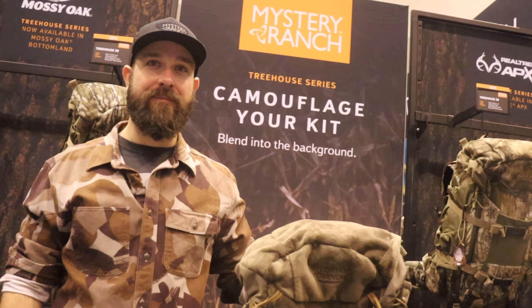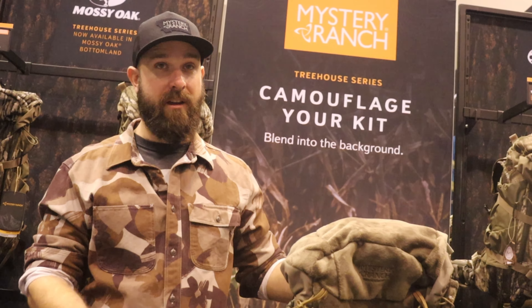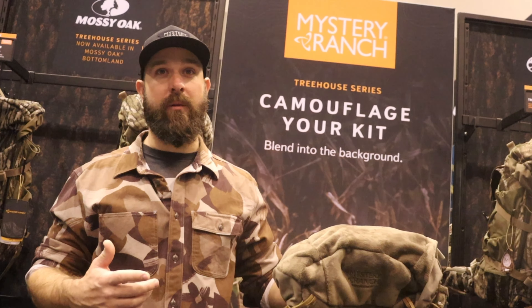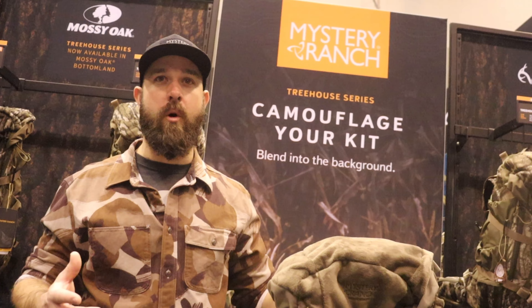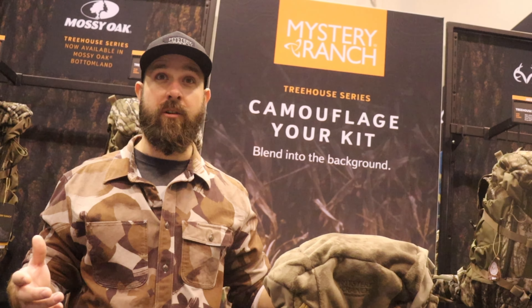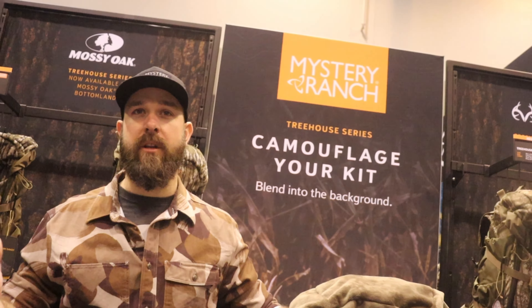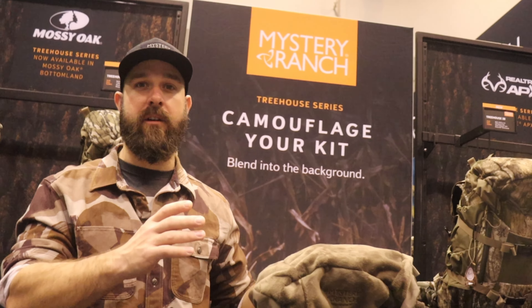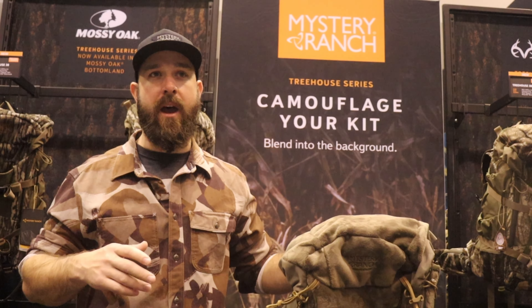Hey, my name is Alex from Mystery Ranch. I want to talk about the Treehouse 38 — one of our best-selling whitetail packs. This is really popular with public land guys, guys that hunt out of saddles who want to be a little more mobile. We have some smaller packs more dedicated towards guys that have ladder stands or properties already set up. This is a really cool system for those going into the woods and bringing their kit in and out.